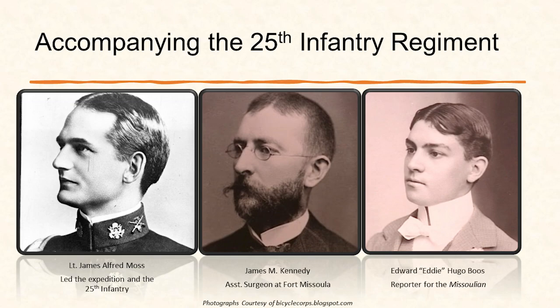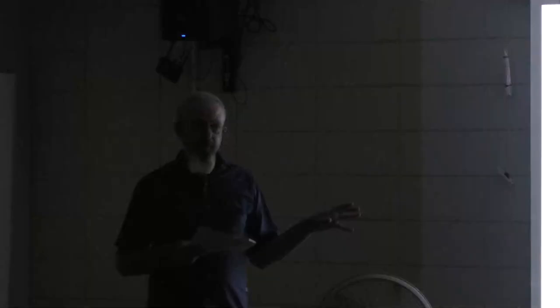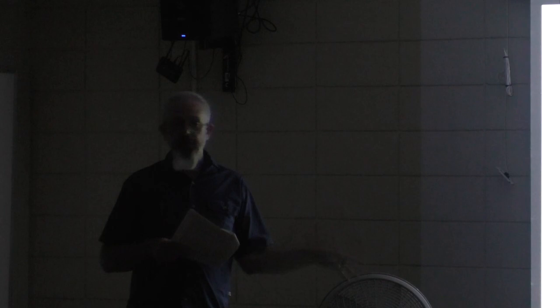Unfortunately, we don't know as much about the individual soldiers as we do about the white lieutenant, surgeon, and journalist. But we know a lot more now because of the 125th anniversary celebration last year — good research was done and we actually have basic biographies for every one of the 20 men. If you're interested in learning more, look at the Missouri State Parks site dedicated to the Iron Riders.